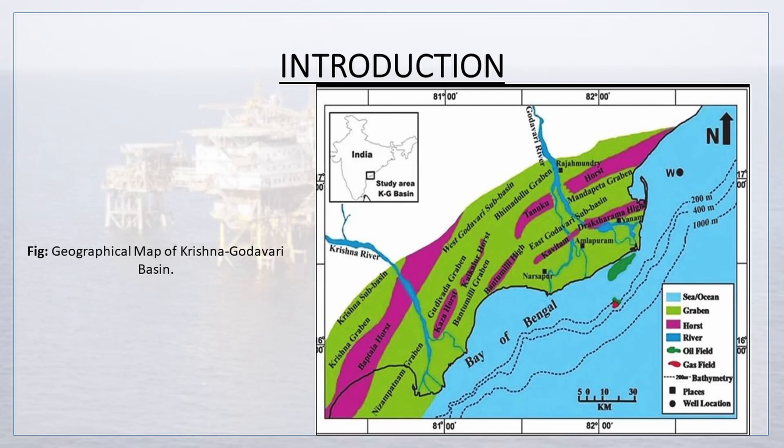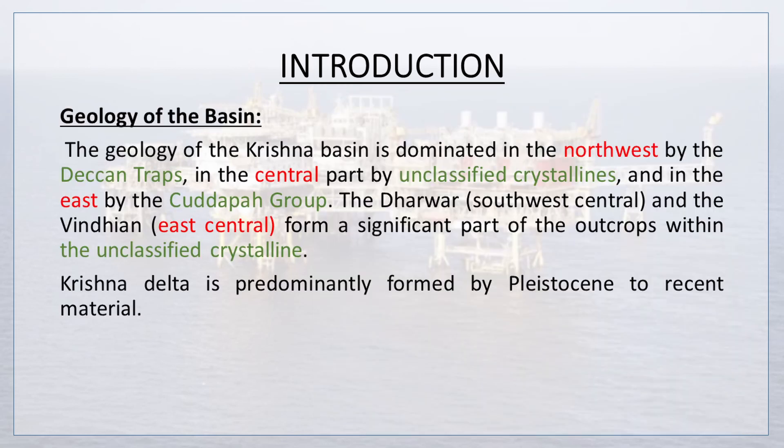There is a figure showing a geographical map of the Krishna Godavari Basin. Now let's discuss the geology of the basin. The geology of the Krishna basin is dominated in the northwest by the Deccan Traps, in the central part by unclassified crystallines, and in the east by the Kadapa group.